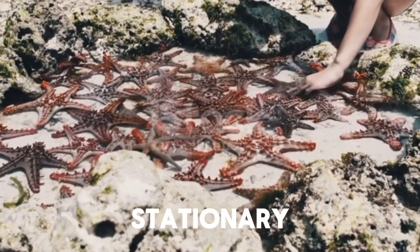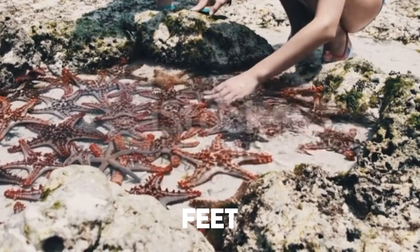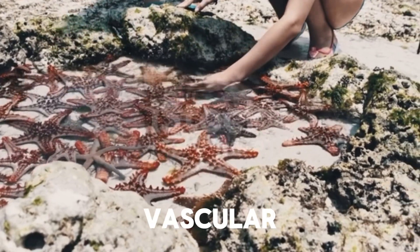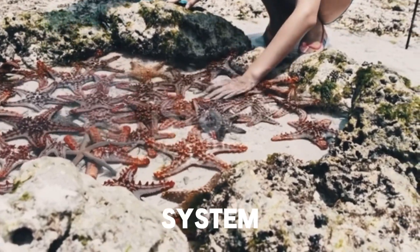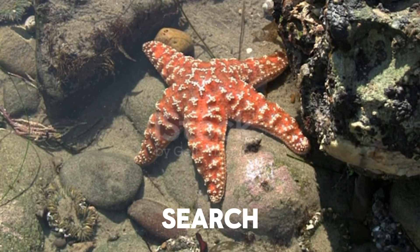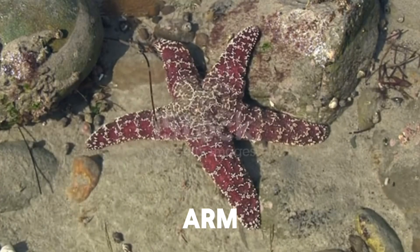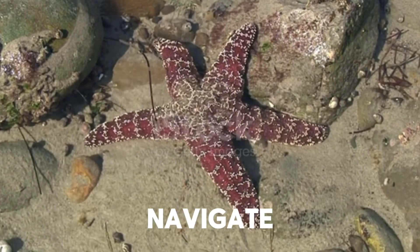While they might look stationary, starfish can move quite efficiently using their tube feet, which are part of their water vascular system. This system operates hydraulically, allowing them to navigate the ocean floor in search of food. Starfish also have eye spots at the end of each arm, which detect light and help them navigate their surroundings.